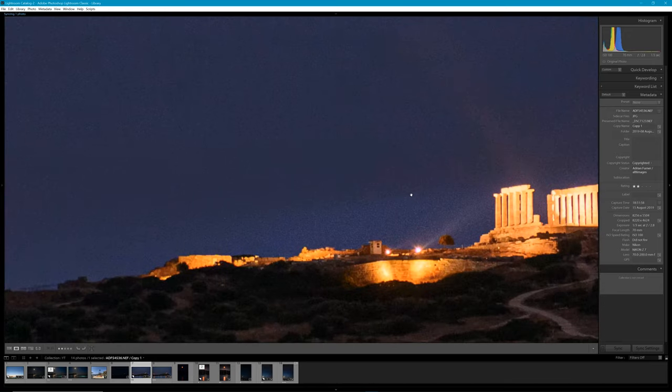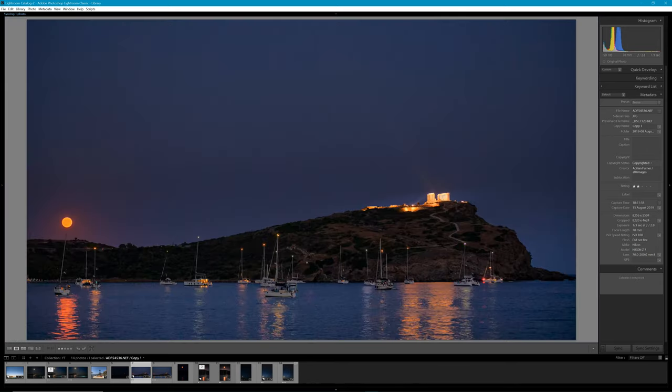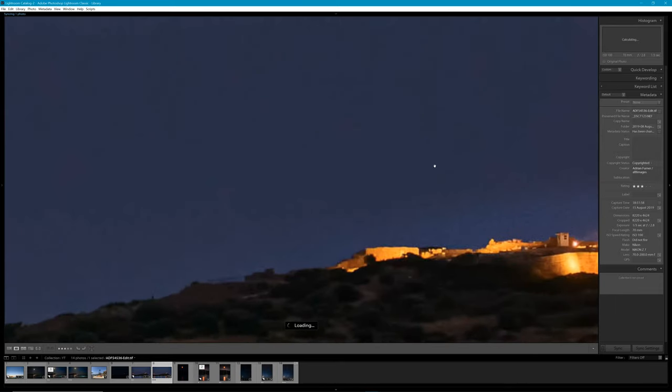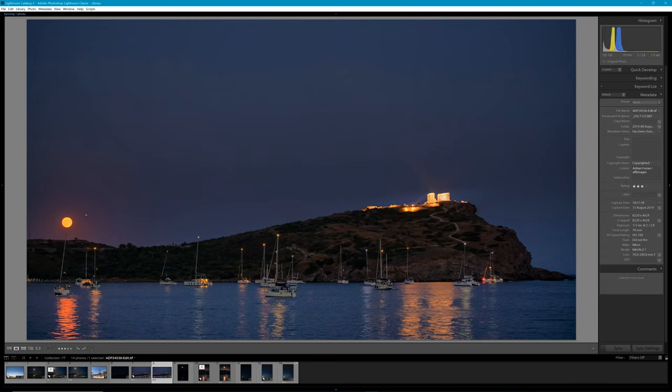With the Z7 there's some noise in the sky at one-to-one, but you can see the resolving power of the Z7 with a really good quality lens on the front. I put it through Nik Collection Define to get rid of some of that noise, and when it loads you'll see a lot of that noise has disappeared. You could really print this at a much bigger size without too much impact on quality. One of the benefits of the Z7 is the flexibility to shoot in DX mode.